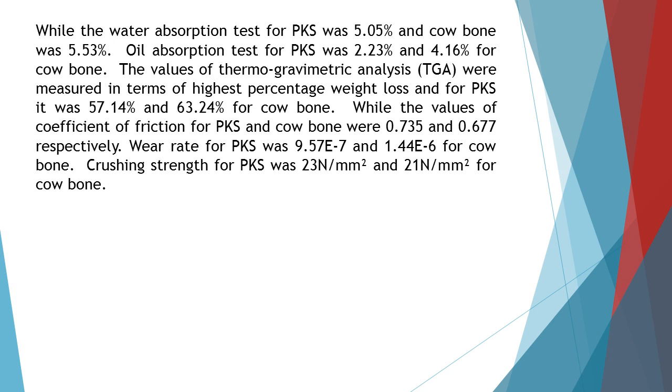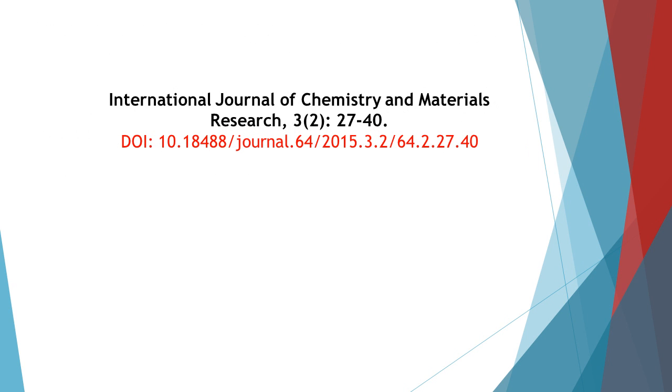Wear rate for PKS was 9.57E-7 and 1.44E-6 for cowbone. Crushing strength for PKS was 23 N per square millimeter and 21 N per square millimeter for cowbone. Thanks for watching this abstract video of the International Journal of Chemistry and Materials Research, Volume 3, Issue Number 2.